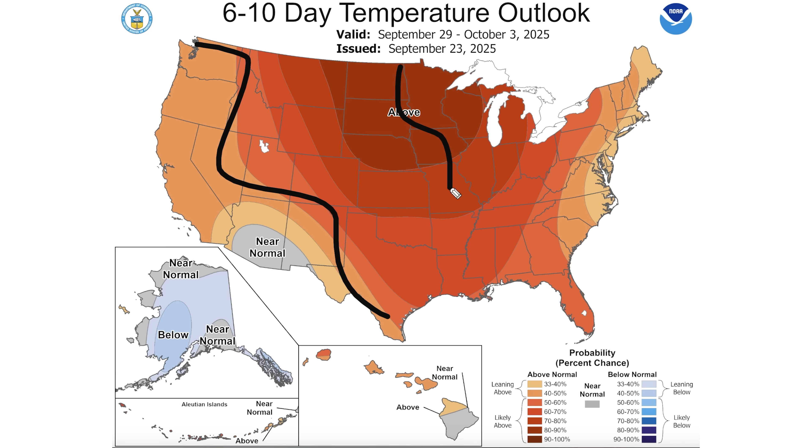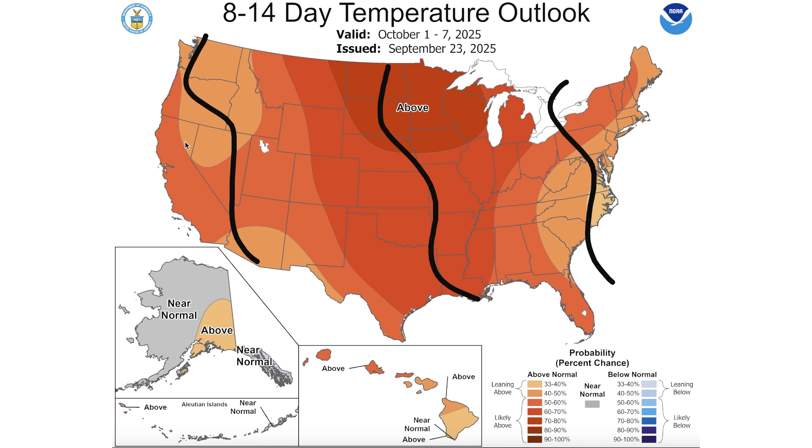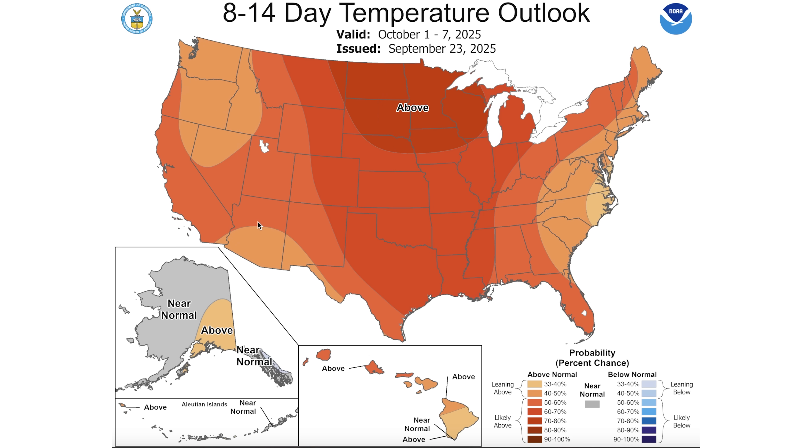Looking at the six-to-ten day temperature outlook, we still see warmth coast to coast — that's for September 29th through October 3rd. On the eight-to-fourteen day outlook, the 1st through the 7th of October, we have coast-to-coast warmth as well. The models have backed off of the cooler air a little bit as of today, unfortunately for those hoping for more fall-like weather. Our averages are dropping, so slightly above average temperatures in early October is much different than early September.